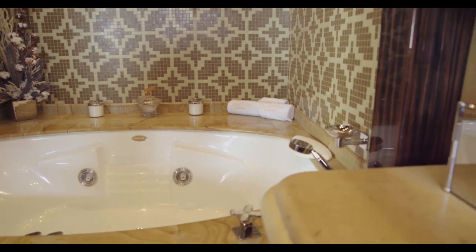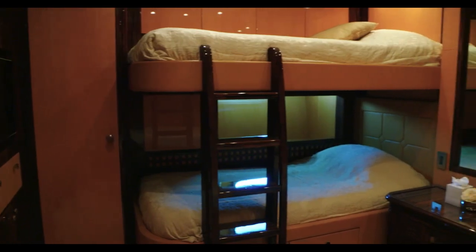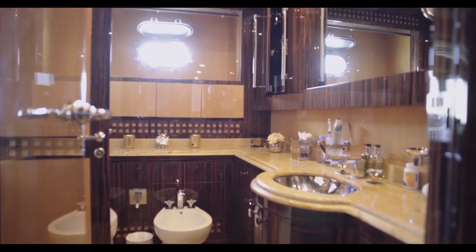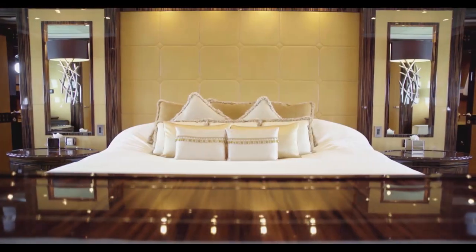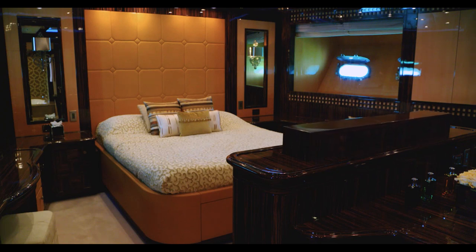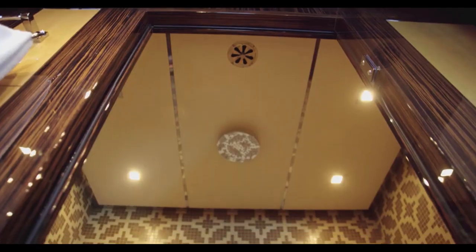Serenity was built with five luxury staterooms for the owner and guests to relax in — each cabin is different from the other so that any combination of guests can be catered for. This is the VIP stateroom, located forward of the guest accommodation area. It is as beautifully appointed as the owner's stateroom, although a little smaller, but just look at the way Over Marine have maximized the use of space to offer this truly spectacular ensuite bathroom.